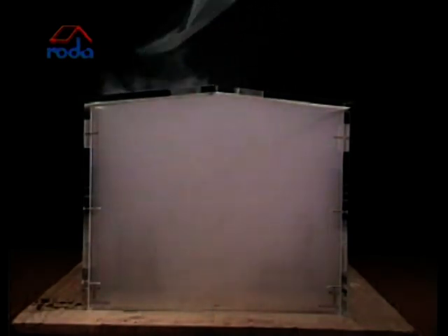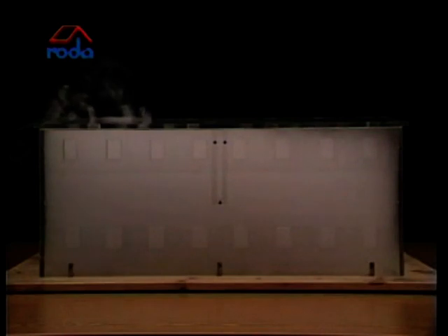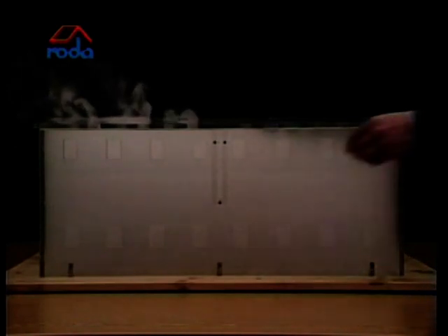The natural smoke ventilators are opened. It can be seen that just a little smoke is released. Now the side windows are opened to allow for inlet air. Smoke also escapes through the open windows. Although the inlet windows are open, there is only a little smoke release through the smoke ventilators in the roof. The test shows that smoke extraction in a completely smoke-logged building takes a very long time, even when smoke extraction ventilators and inlet air windows are open.